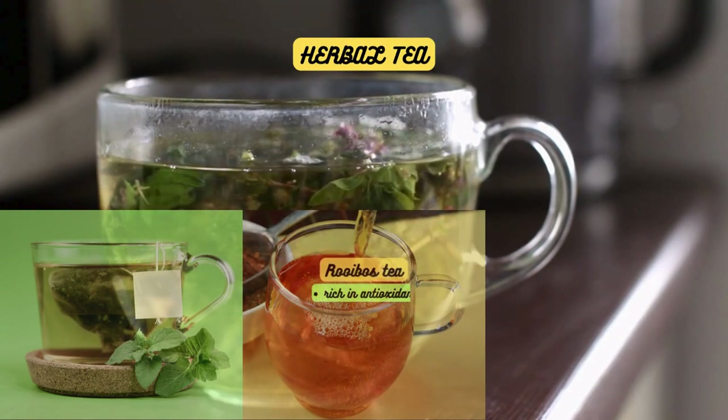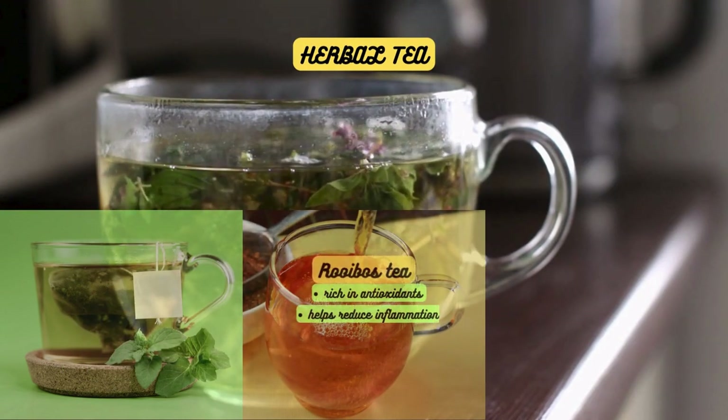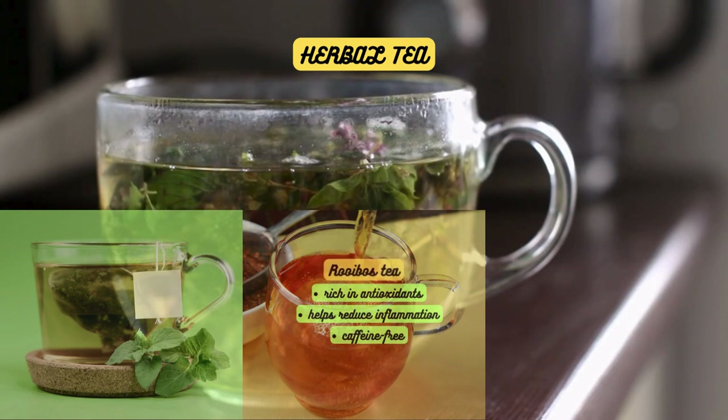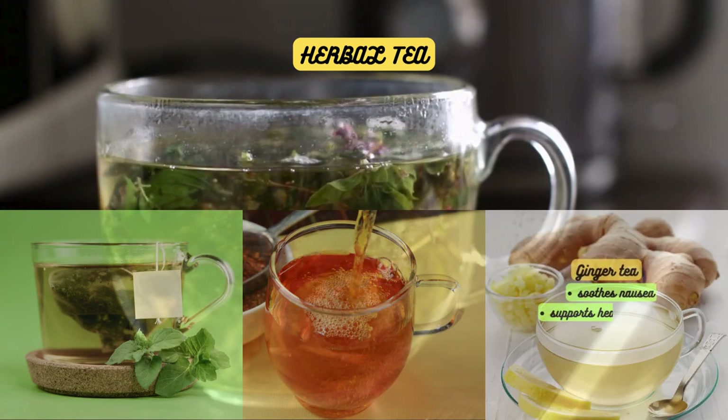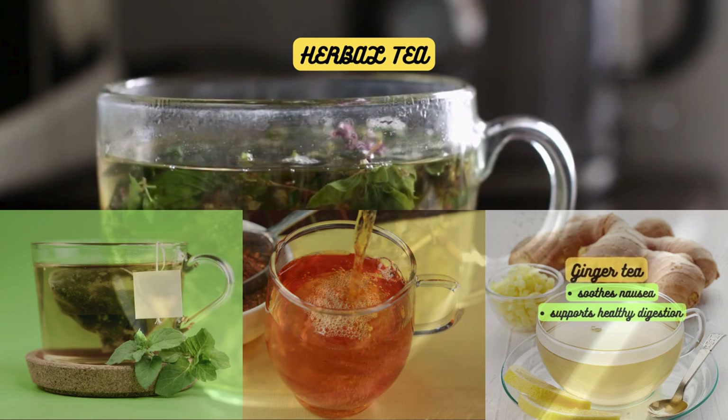Rooibos tea is rich in antioxidants and may help reduce inflammation in the body. It's caffeine-free and can be enjoyed any time of the day. And let's not forget about ginger tea, which can soothe nausea and support healthy digestion. Incorporating herbal teas into your daily routine can be a delicious way to support your overall health.